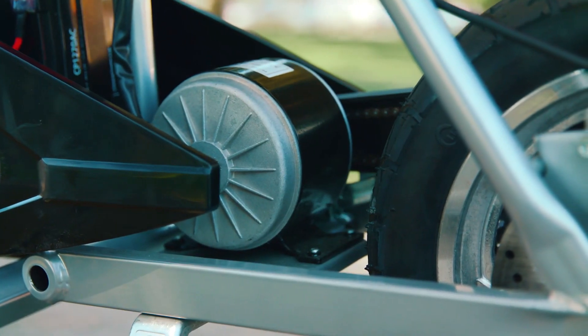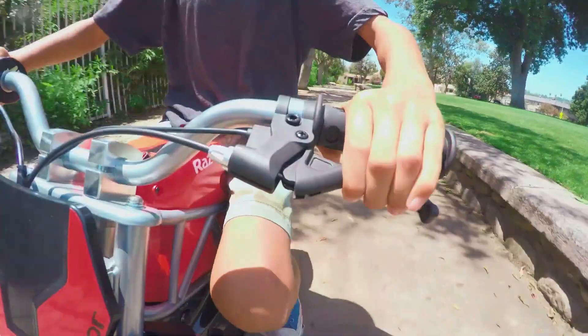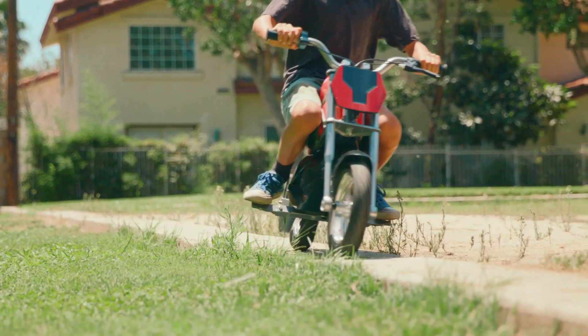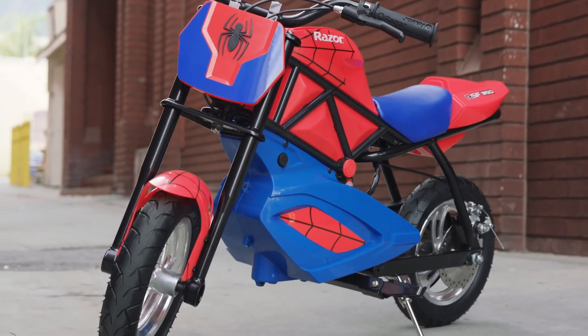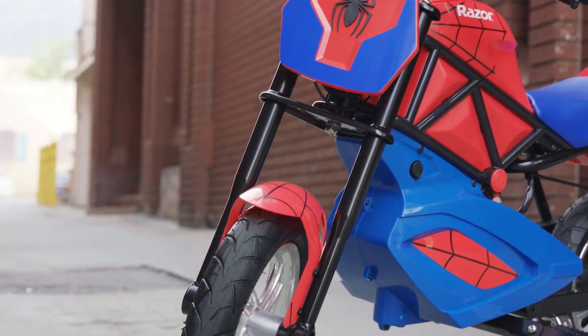With its bold RSF350 color, dynamic trellis frame chassis, and custom 12-inch mag wheels, it's guaranteed to turn heads. Crafted from durable aluminum with dual suspension, this electric bike ensures a smooth and exhilarating ride every time. Experience the excitement of the Razor RSF350.